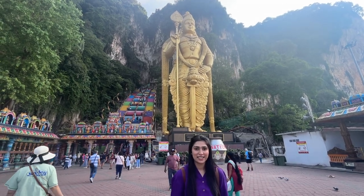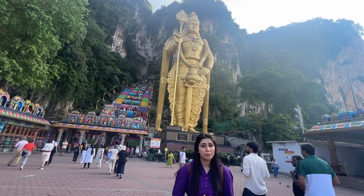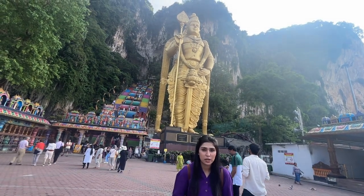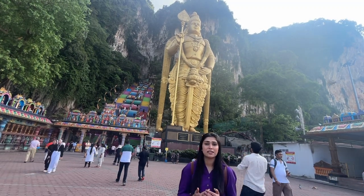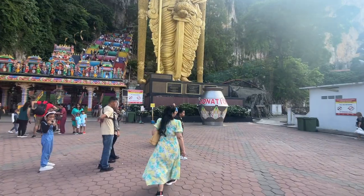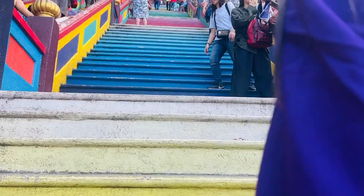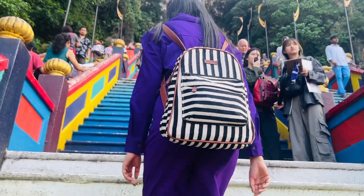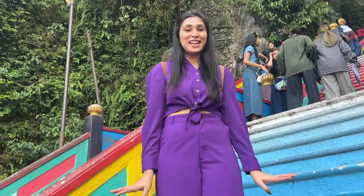My tip is that as soon as you come here, it is better to arrive early. This temple opens at 6am. It is now 8am and already there is so much crowd here - and I am already exhausted!